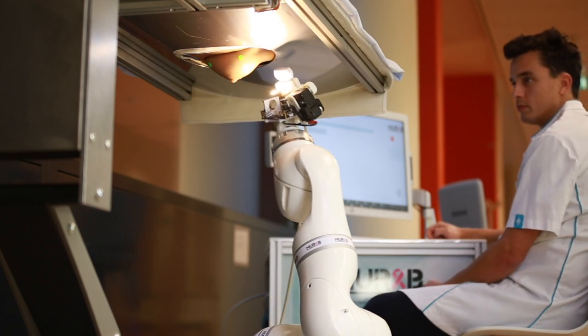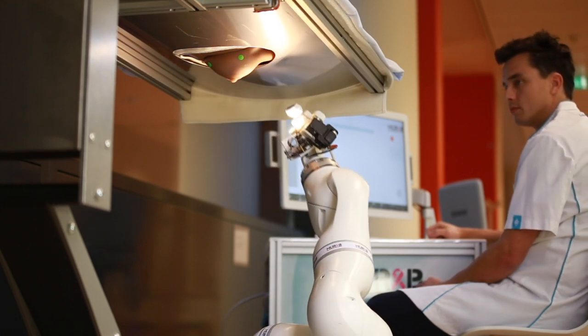MURAB is an ambitious European research project about a new robotic assisted surgical system. I'm Stefano Strameggioli, professor of advanced robotics at the University of Twente, and I have the pleasure and honor to be the official coordinator for the MURAB project.